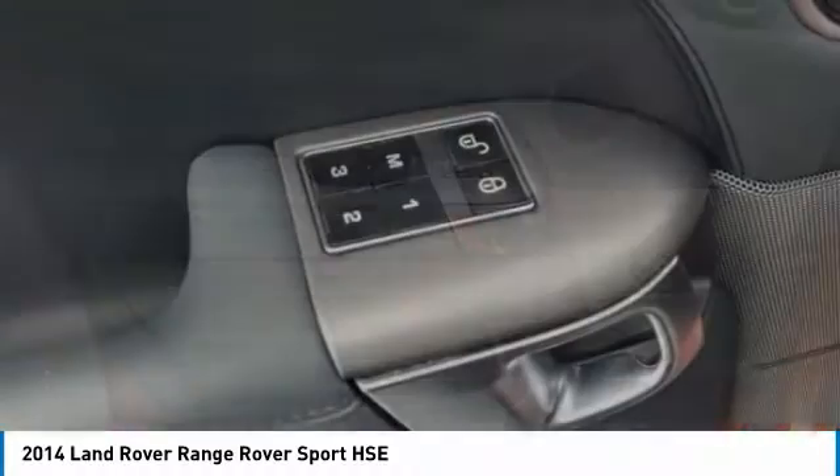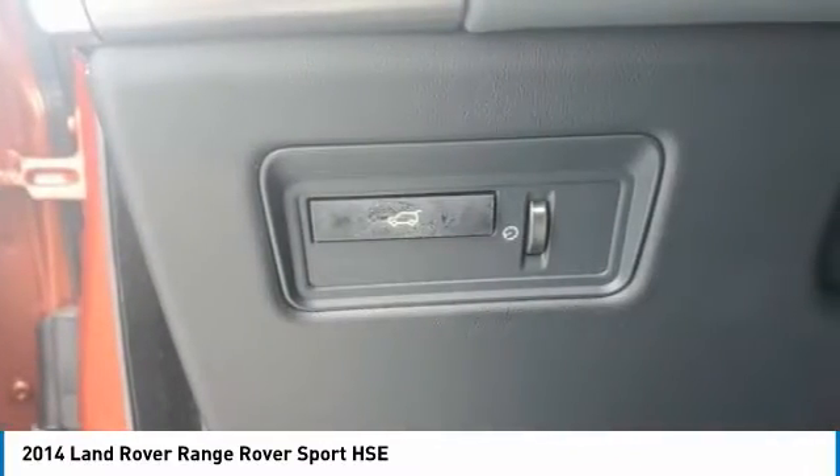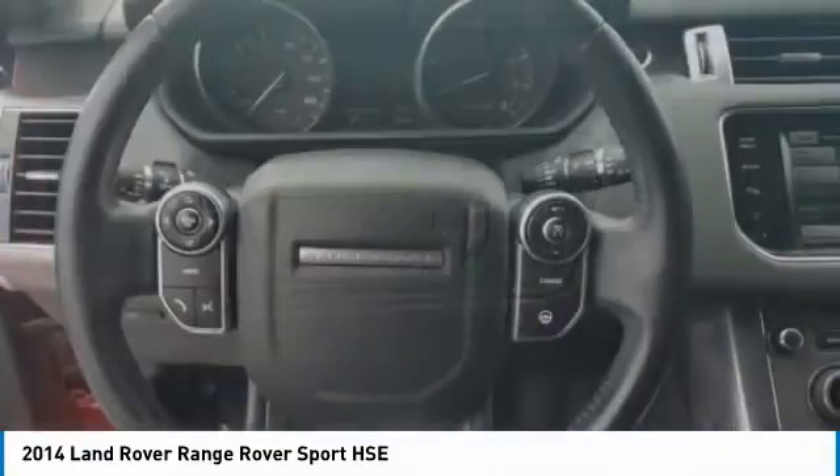Brake assist, traction control, stability control. If you like it online, you'll love it in your driveway. Take it for a spin today.